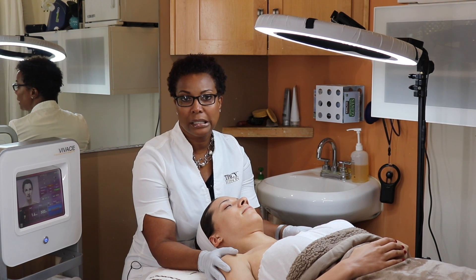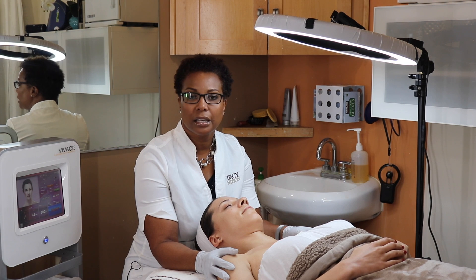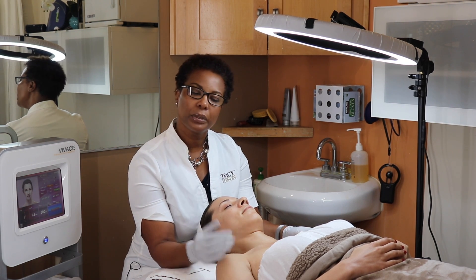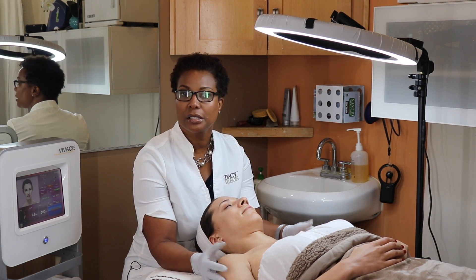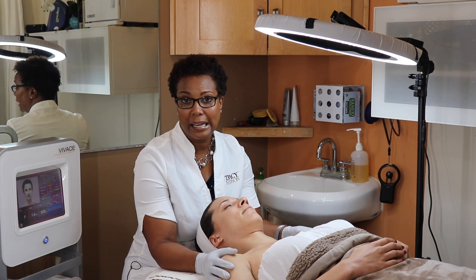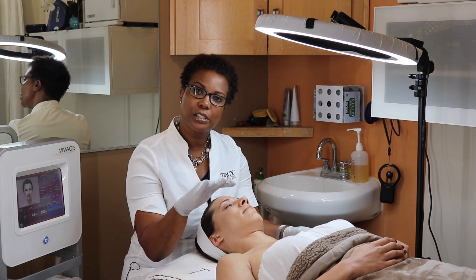Dermaplaning is a very beneficial treatment. It helps with cellular turnover and product penetration — it takes that barrier off the skin. One of the side effects clients really like is that vellus peach fuzz hair that comes off. You really want to get into the epidermis and take that top layer off, so you get better product penetration. The skin glows, it's healthier, and it's really great for acne-prone skin so that bad bacteria doesn't have a place to fester.